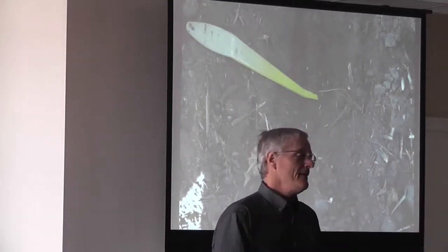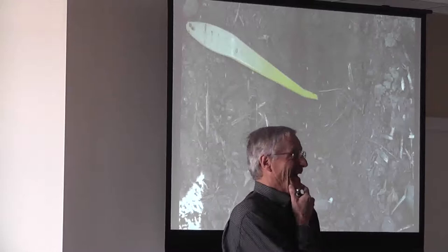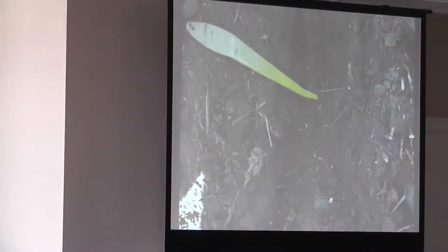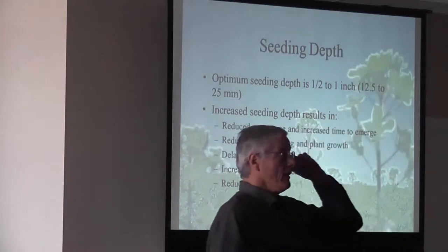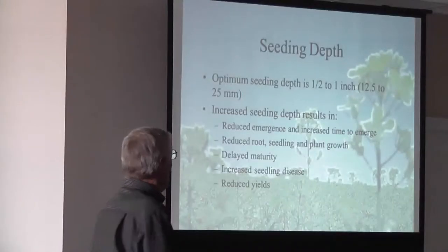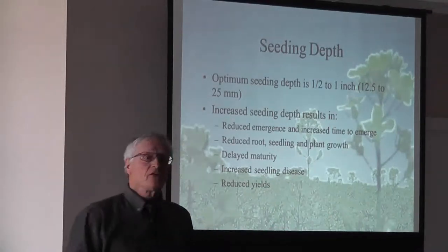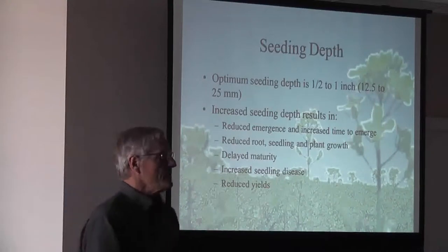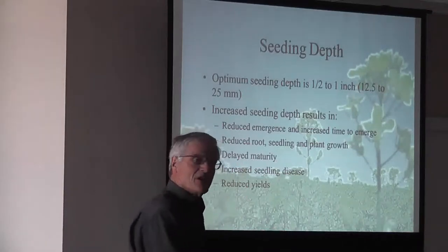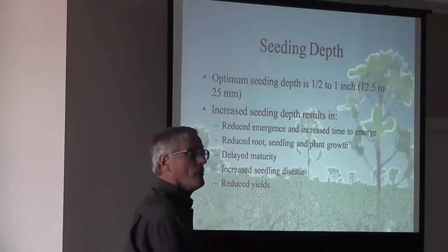Watch your depth. Canola will emerge from three inches — but not much. That is three inches deep, and it is important. Depth is very critical. Research work done at Beaver Lodge and Part B shows optimum seeding depth of half to one inch maximum. As soon as we go a little bit deeper, we saw that seed-to-plant ratio just drop right off. We saw reduced root and seedling growth, a major reduction in leaf area index up to elongation — and that affects yields dramatically. Delayed maturity and seedling diseases are the key reasons we don't get seed-making plants when plants are under stress.